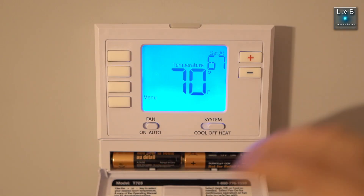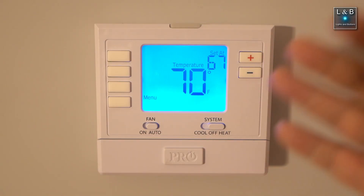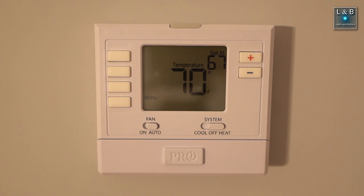I tried pulling this thing off the wall and taking out the batteries to try to reset it, but that didn't do anything. I was just about to throw this thing out, but before you do that and buy a new thermostat, there's a very simple fix. I'm going to show you how to do that right now.